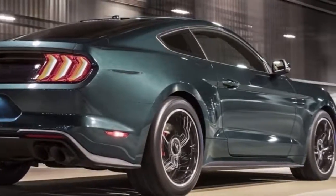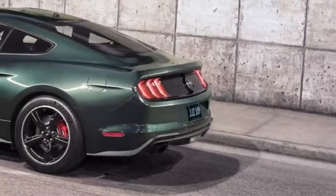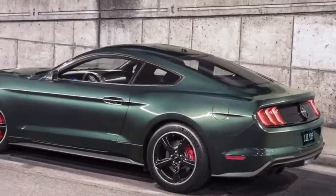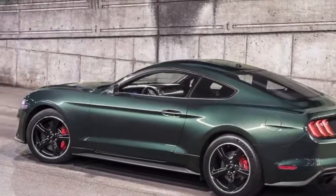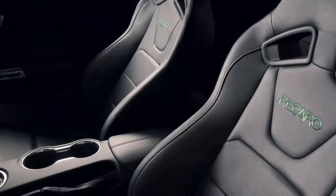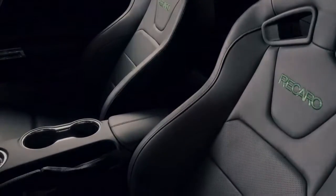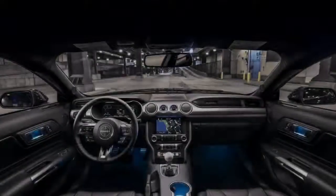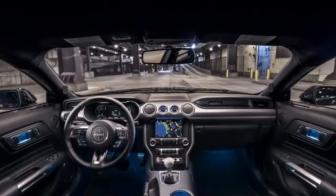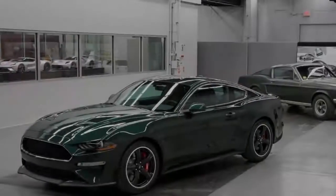Customers are limited to just three factory options: the MagneRide semi-active suspension system, black leather-trimmed Recaro seats, and the electronics package, which includes sat-nav, driver memory seats and mirrors, an upgraded sound system, and blind spot information with cross-traffic alert. The 475 horsepower Bullitt Mustang is 8 miles per hour faster than the 460 horsepower Mustang GT, with bespoke visuals inside and out and a more intimidating exhaust note.